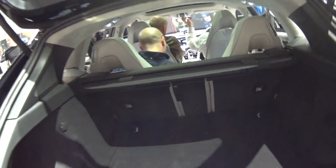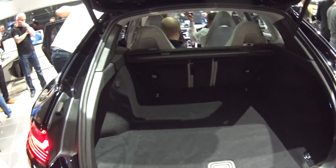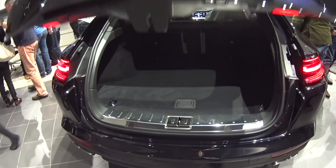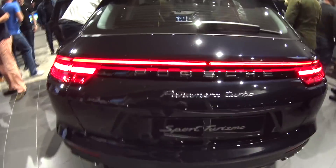It's a big car — we're talking 7 Series BMW, S-Class Mercedes and Audi A8 size here. Like the lights.